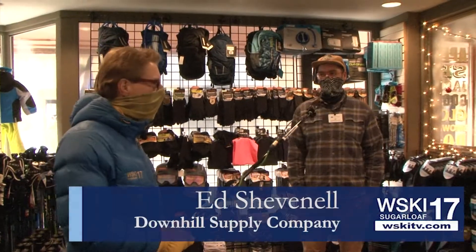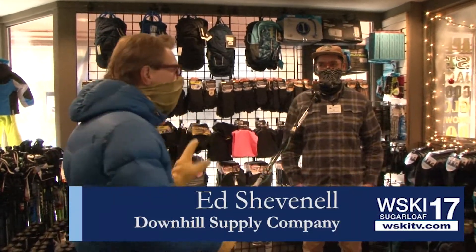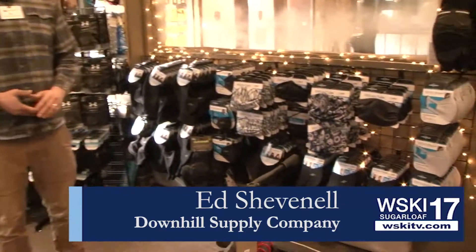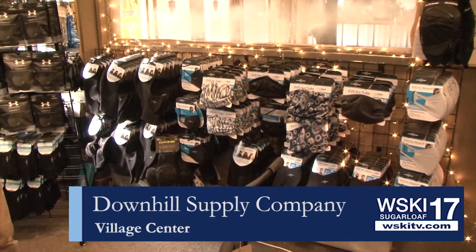We are here at the Downhill Supply Company with Ed, and we are here in front of a very important wall — well, they're all important, but this one here particularly. I gotta tell you, this one is real exciting here.